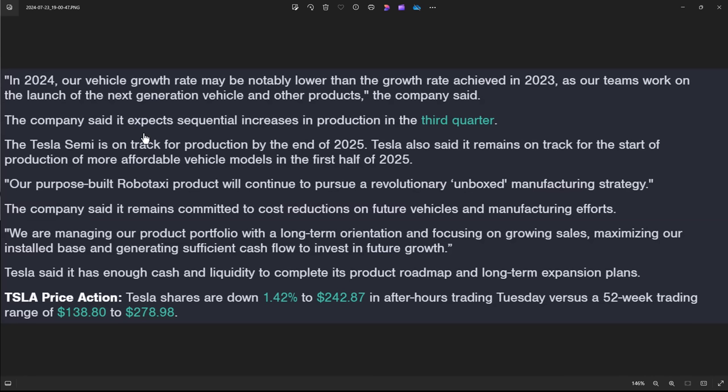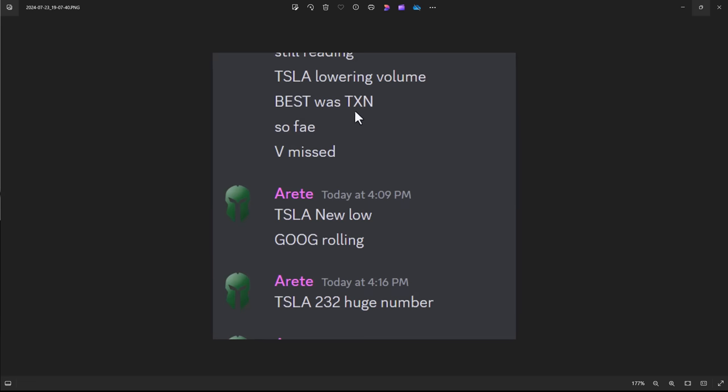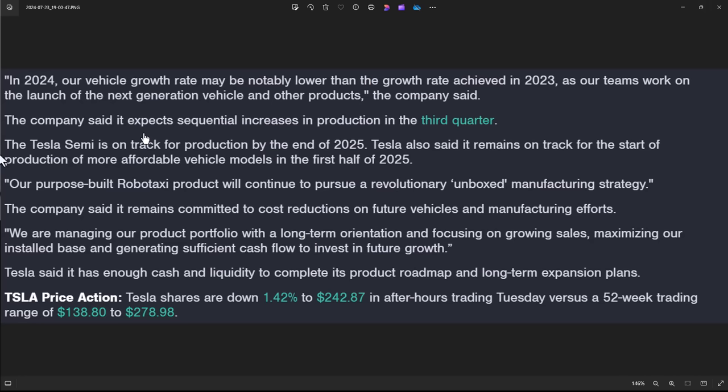Some of this will be subjective, and we can talk about robo-taxis, AI chips, and everything else. But their own statement says vehicle growth rate may be notably lower than the growth rate achieved in 2023. This came out at $405 — at $407 I just started shorting. Tesla lowering volume, making new lows, and we just walk our way through it. No one wants a growth company trading at X times earnings to see that growth is slowing. Nobody.